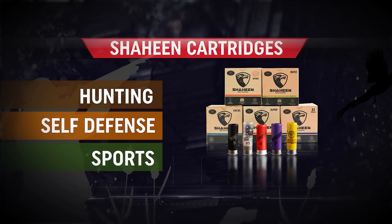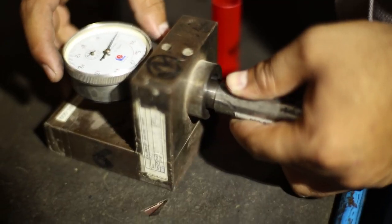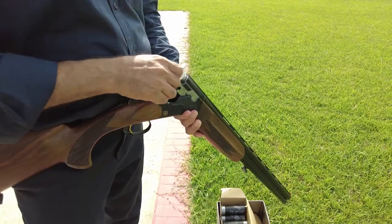Whether it is hunting, self-defense or sports, Shaheen cartridges guarantees excellence in all climatic conditions.